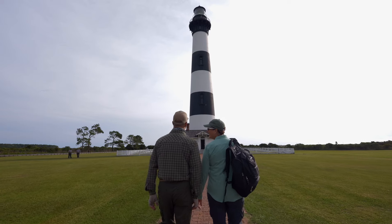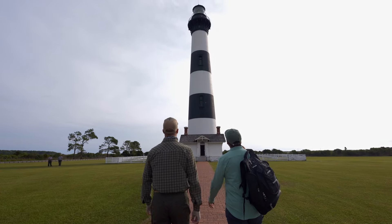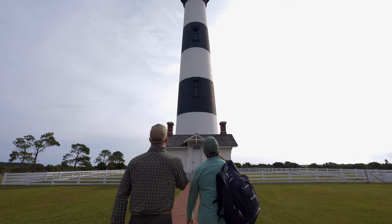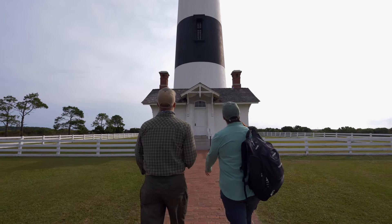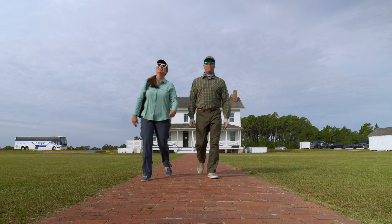This is going to be my first time going up in a lighthouse. What about you? I've never been, never climbed inside one. I learned yesterday about the day marks, and this one's significantly different. This is not as tall as Cape Hatteras, but still impressive. Probably not as famous as Cape Hatteras, but we're definitely going to have a fun time getting up to the top. You ready to get some steps in? Heck yeah, always.